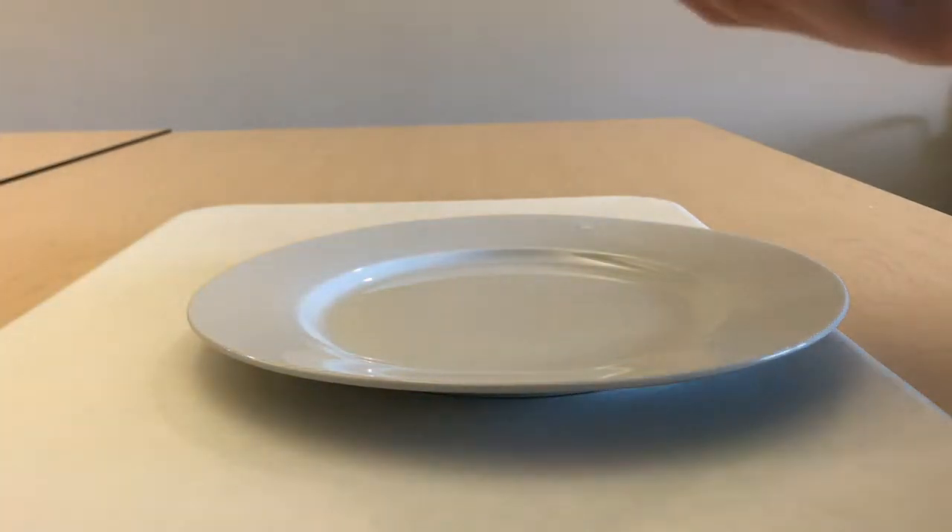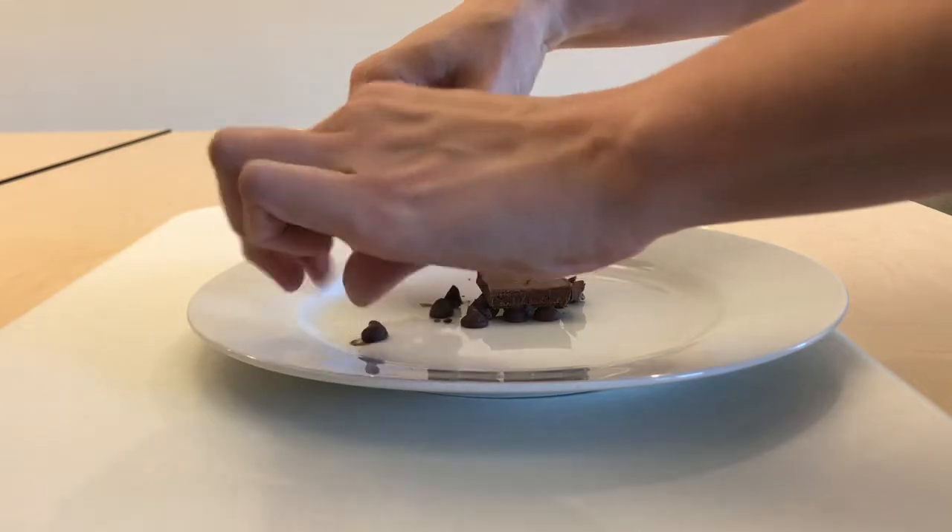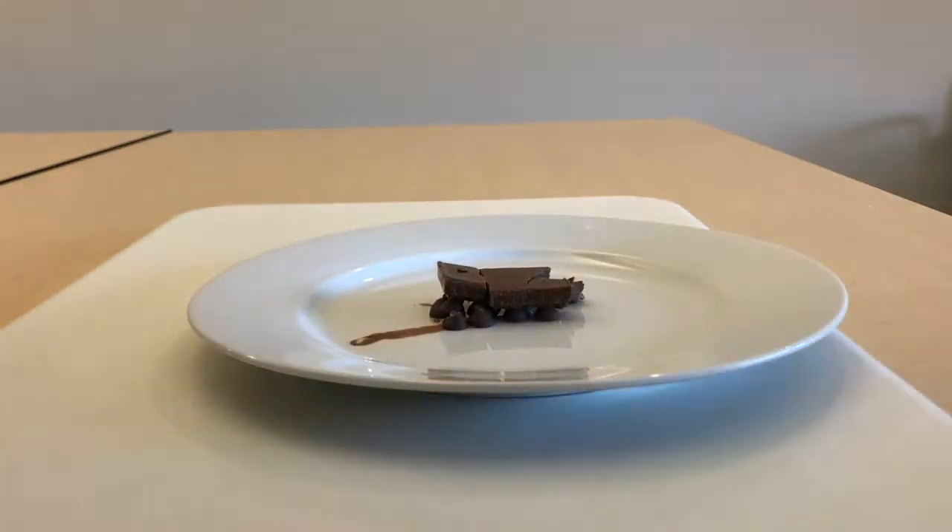Eventually, all rocks get pushed back inside the earth, and the whole cycle begins again. Thanks for watching! This video is part of the MIT Students Present video competition, so if you liked learning about the chocolate rock cycle, please like our video to help us get to the next round. Let us know if you have any questions in the comments.